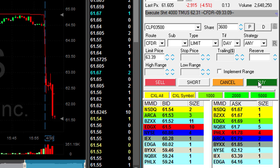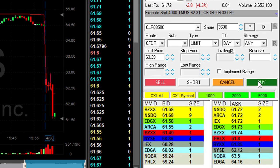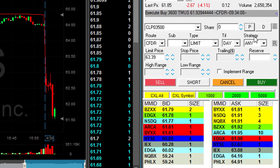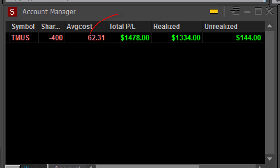Any pullback now — look at it go, still going. First pullback now. I didn't quite get it at the lows, but that was a terrific trade — $1,478. Nice way to start my day.